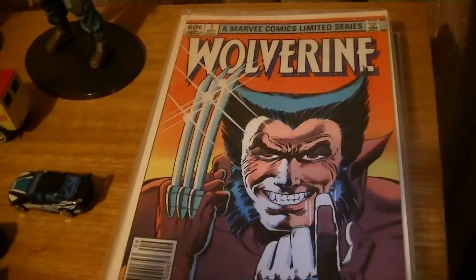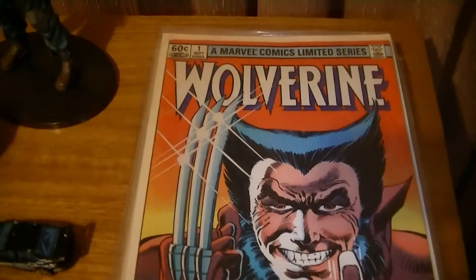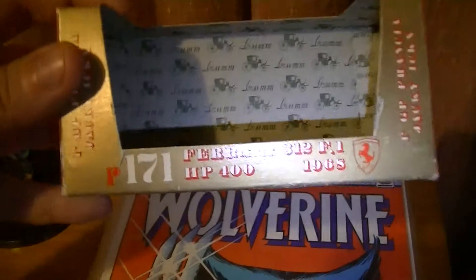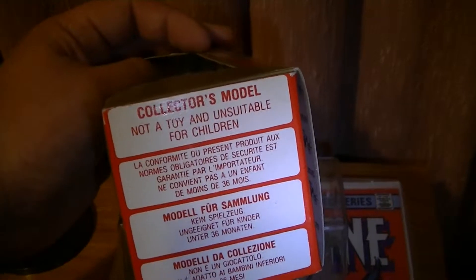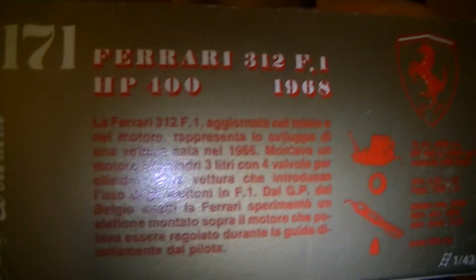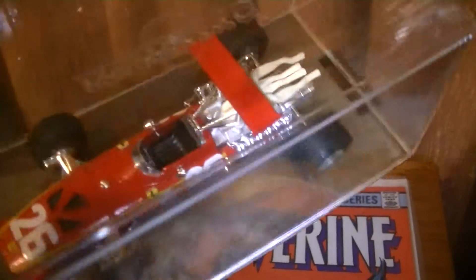Remember from my previous videos, I always try to show one or two other action figures and most of them are kind of comic related. So just letting you know, I'm also a comic collector. And Wolverine, like I said before, is one of my favorite characters in comics. I forgot to show you the box — this is one of the boxes for Brumm. So this is the one for the Ferrari 312, 400 horsepower. It was in the box. Collector's model, not a toy, and unsuitable for children. Comes with a little card that tells you everything about the car. So they're pretty cool. If you are a collector of Ferraris or just old vintage cars, really look into Brumm. You wouldn't regret it.